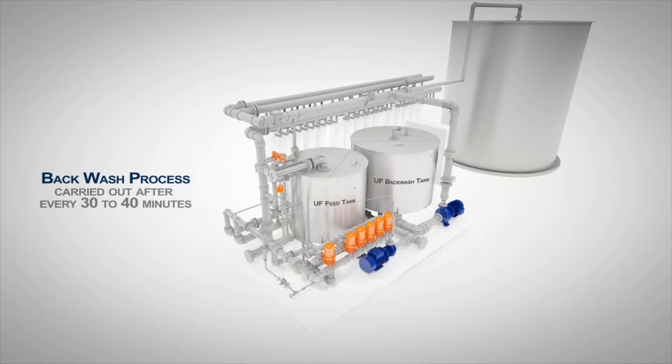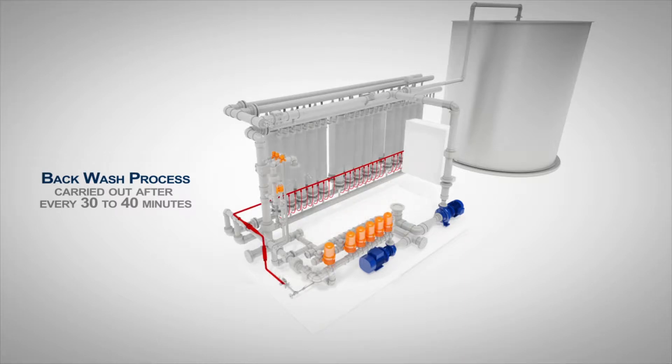Backwashing helps to remove foulants trapped within the membrane. The scrubbing action of the bubbles from the air scouring removes foulants attached to the membrane. The backwash pump pumps the permeate from the permeate tank through the membrane and discharges through the feed and concentrate drain.